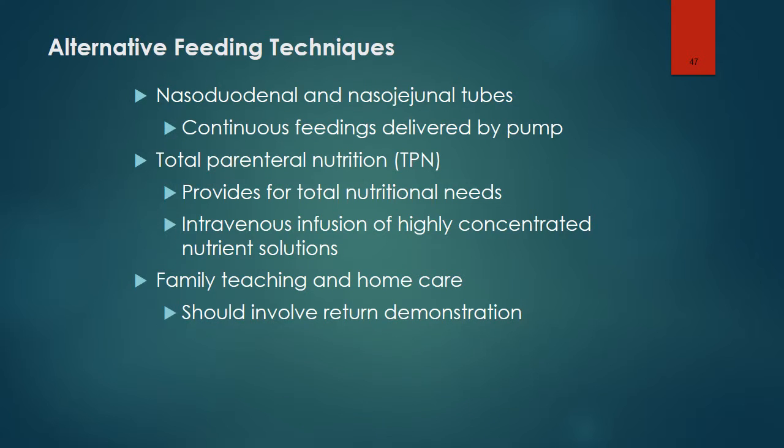Nasoduodenal and nasojejunal tubes are used with children at high risk for regurgitation or aspiration. They are provided on a continuous feeding basis and delivered by pumps. Total parenteral nutrition (TPN) provides for the total nutritional needs of infants and children and involves infusions of highly concentrated solutions of protein, glucose, and other nutrients.